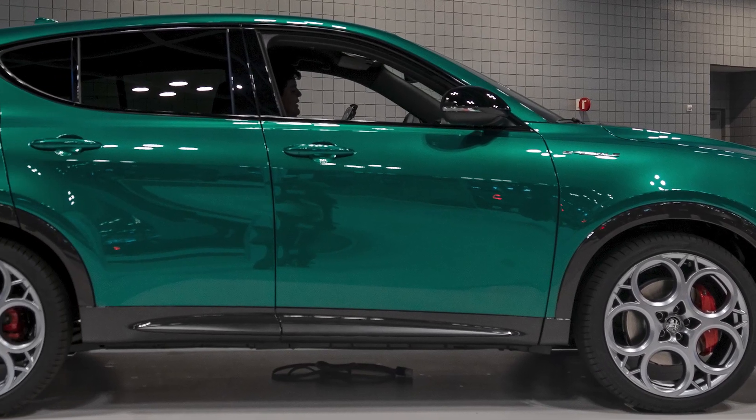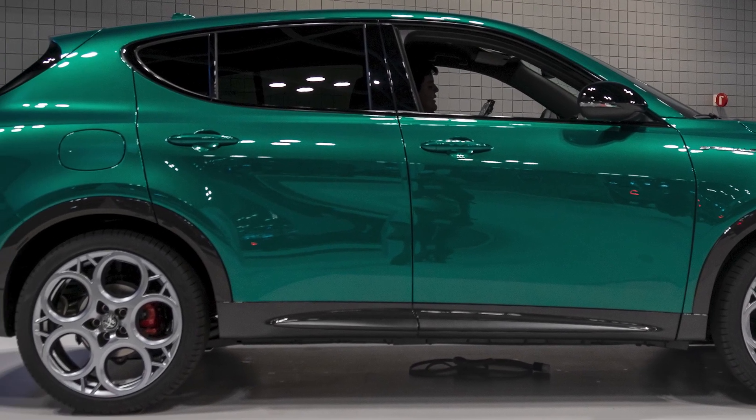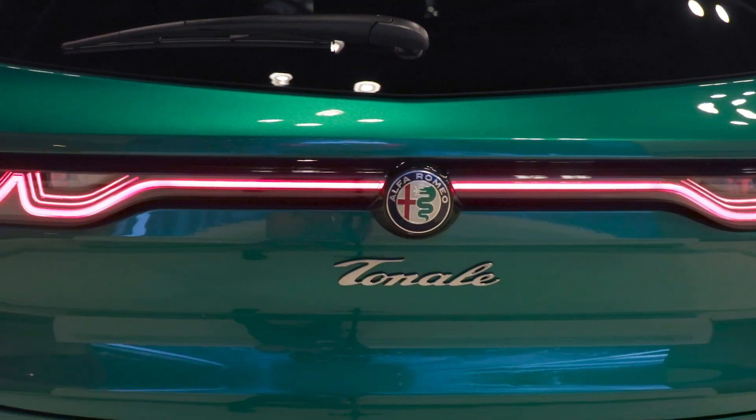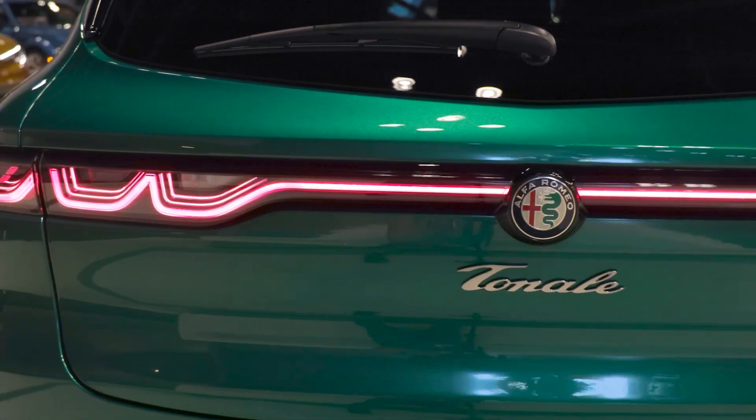Going back from the headlights you get what Alfa calls a GT line, which runs all the way to the rear, where the tail lights also have three elements and are connected by an additional strip of lighting that runs across the lift gate.